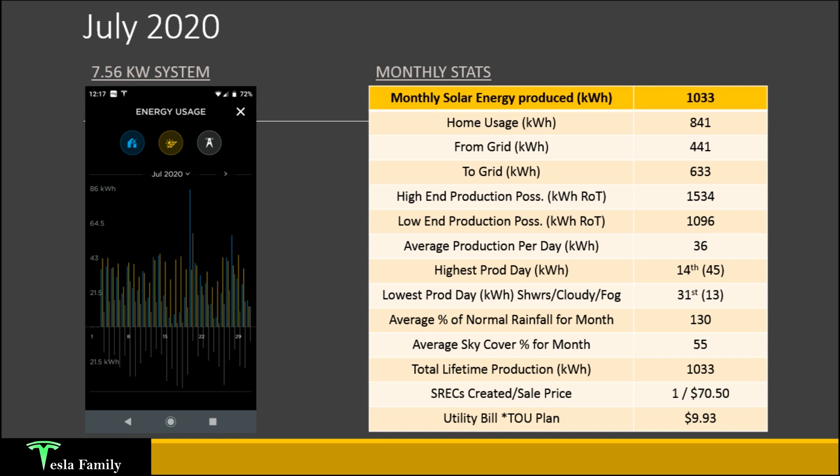My average production per day was 36 kilowatt-hours. My highest production day was on July 14th, where I produced around 45 kilowatt-hours. The lowest production day, where I produced only 13 kilowatt-hours, was on July 31st — the last day of the month. That day featured some showers and was cloudy all day with some fog in the morning. Total lifetime production is the same as the monthly production since we were on month one, but I'll be adding that up as we move through the next slides and videos.